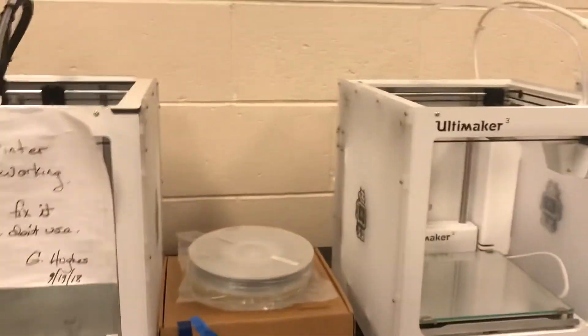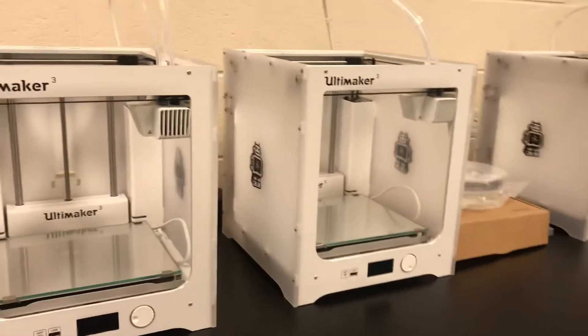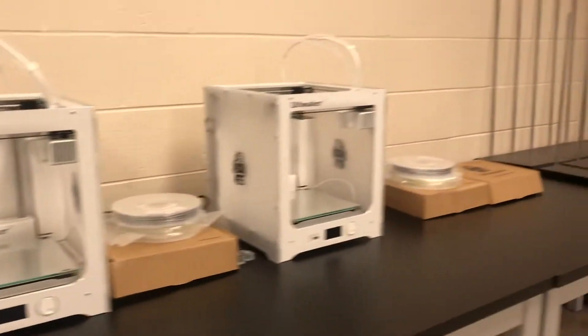Got some 3D printers here, showing you guys. Pretty awesome. I've never used them — I'd love to use one. Students use them a lot. I make a lot of creative stuff in here. Pretty awesome.